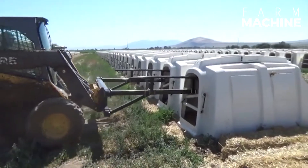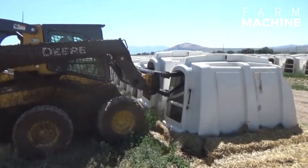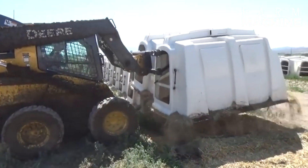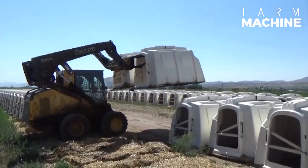Calf hutches offer a haven for outdoor calf rearing, shielding them from the elements while providing ample space for movement and rest. Designed with an open front for sunlight and exercise, these hutches support the healthy growth of calves.